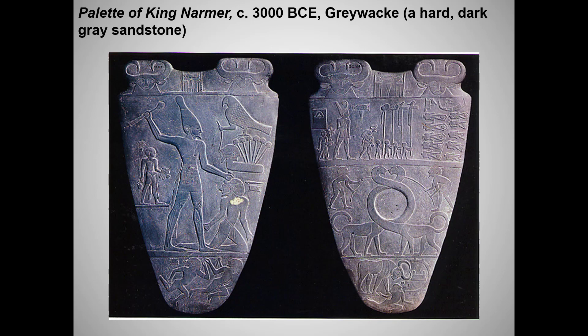The Pharaoh, of course, stands for order, his defeated enemies for disorder. Do you remember the name for the concept of divine order and justice — a world that is operating properly? It's ma'at. That's an important concept to understand and probably an important word to remember.